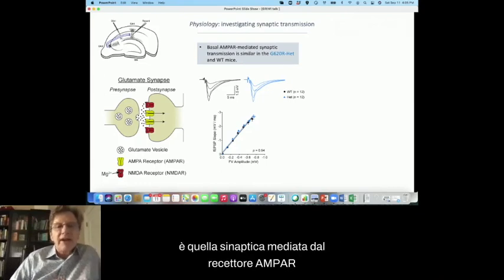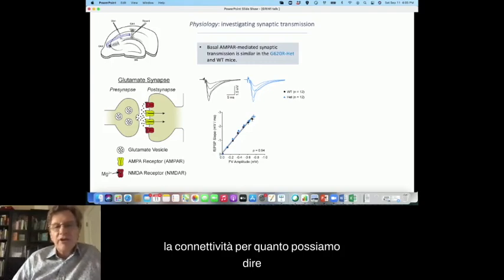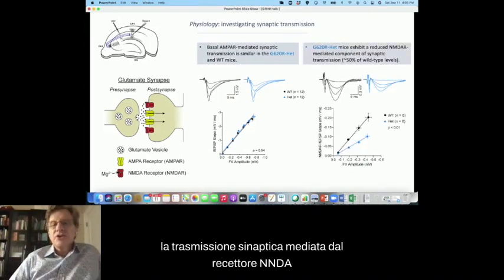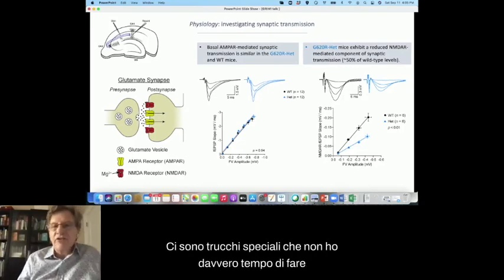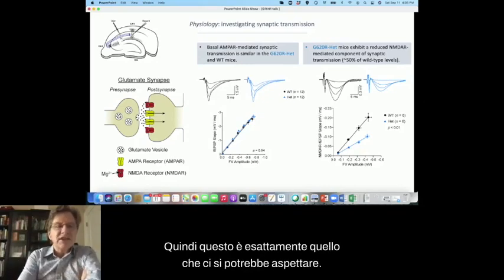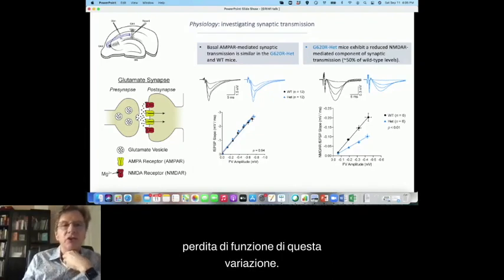The first take-home message is that AMPA receptor-mediated synaptic transmission is identical — we do not see any differences. This is really good news, because it means the synapses have developed normally. Even though they have had impaired NMDA receptor function, this has not impacted the way synapses have developed. However, the NMDA receptor-mediated synaptic transmission is reduced — about 50% of its normal size. We isolate these NMDA receptor-mediated synaptic responses by removing or managing magnesium. This is exactly what one might expect if you have a problem with the NMDA receptor and it's a loss of function — pointing to a functional loss of function for this variation.